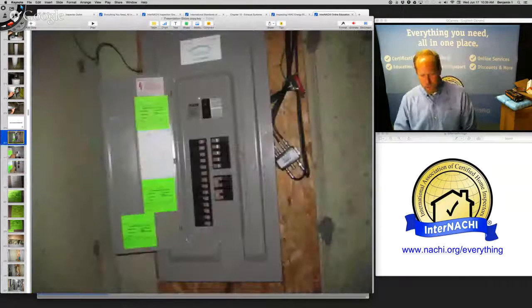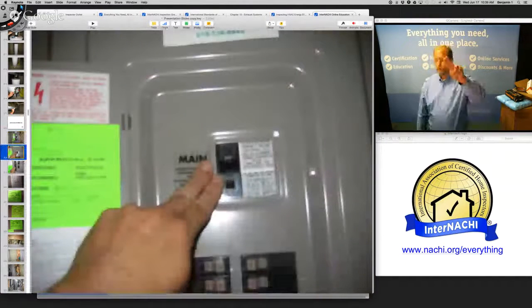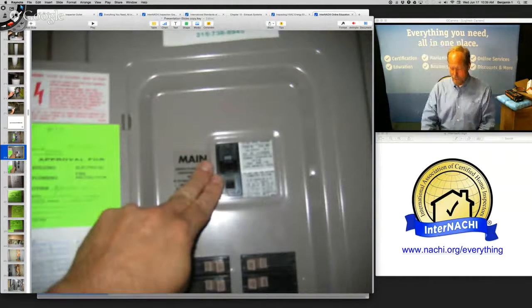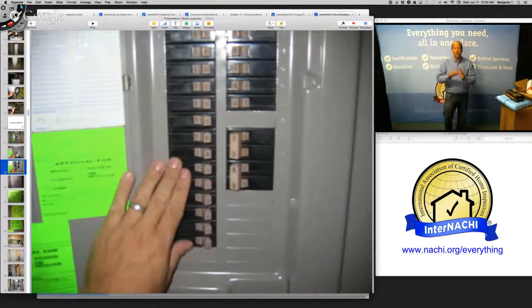Now we're at the electrical panel. There's a standards of practice that helps guide your inspection of the electrical system. I like to take a lot of pictures. Two fingers means 200 amps; one and a half means 150; one finger means 100. If it's 60 amps, that's a defect and needs to be changed out. I like to look at all the breakers — make sure they're on — and if any are off or tripped I take a picture and identify it.